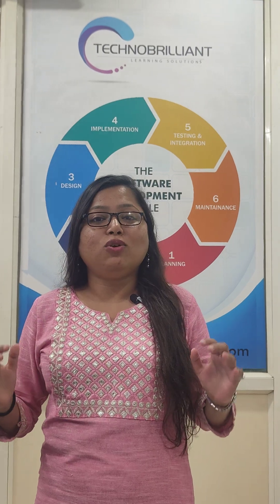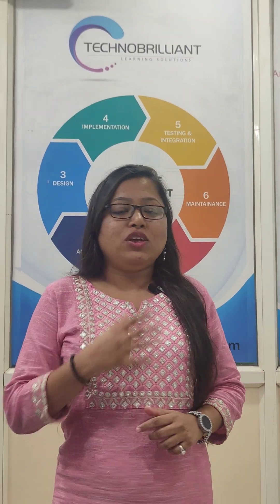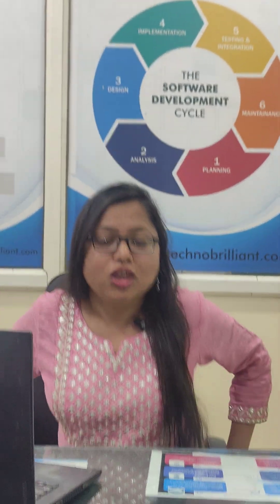We are going to tell you the best course which is trending in Techno Brilliant as well as in the market — Full Stack Java. In Full Stack Java, we are going to cover three things. Let me tell you about the full stack course — we teach students the complete full stack.